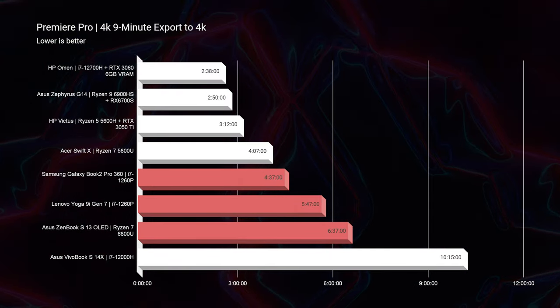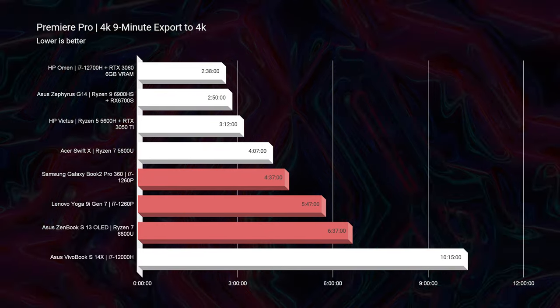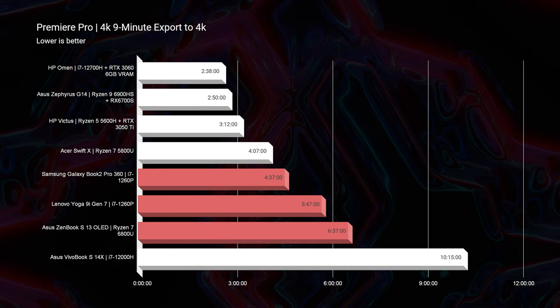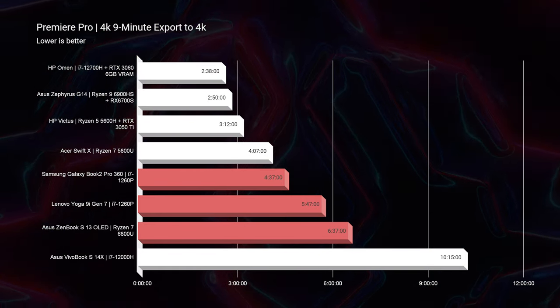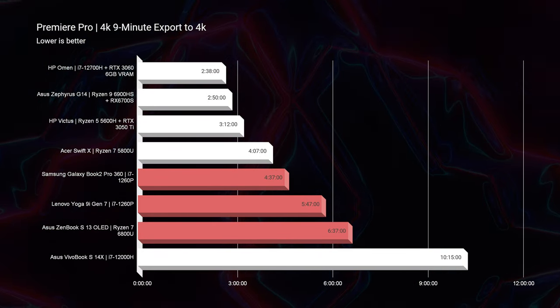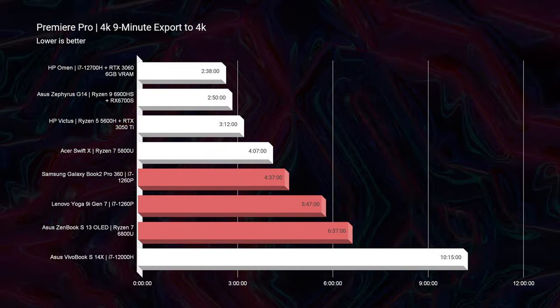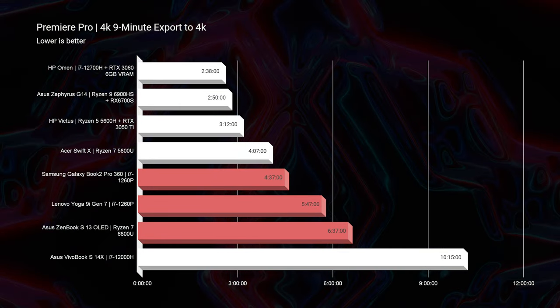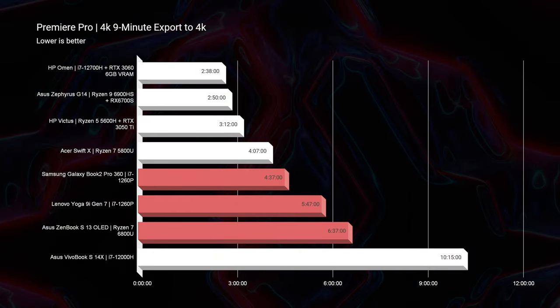Things spread out when we moved to the export. From the ZenBook we saw an export time of 6 minutes and 37 seconds — the longest. The Yoga 9i came in at 5 minutes and 47 seconds, and the Samsung Galaxy Book 2 Pro 360 came in at 4 minutes and 37 seconds — the fastest export time.